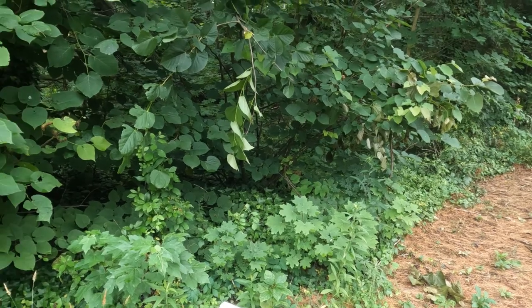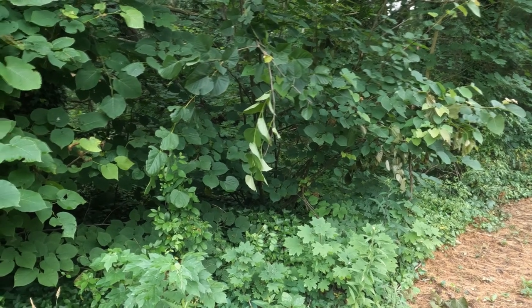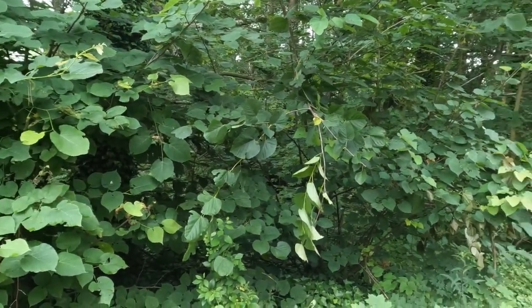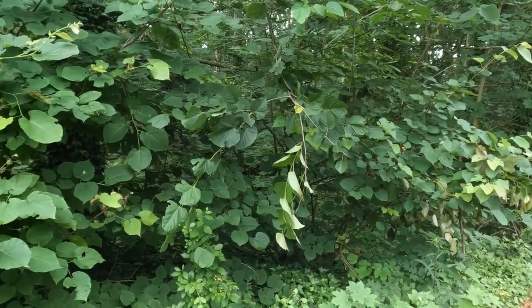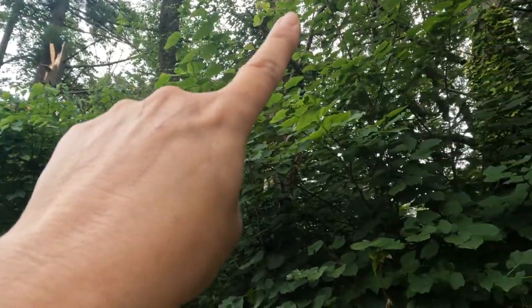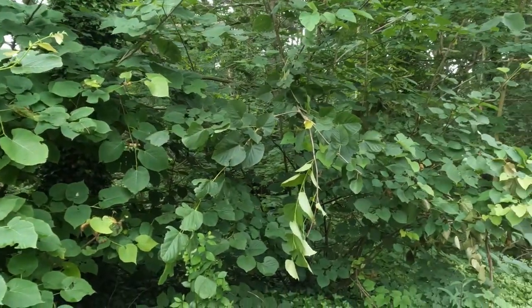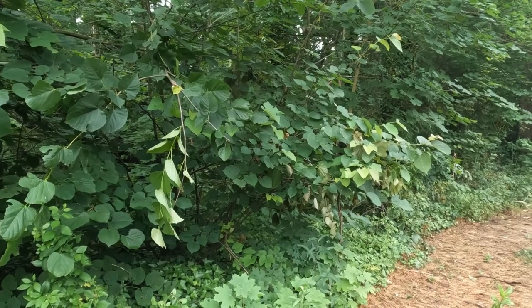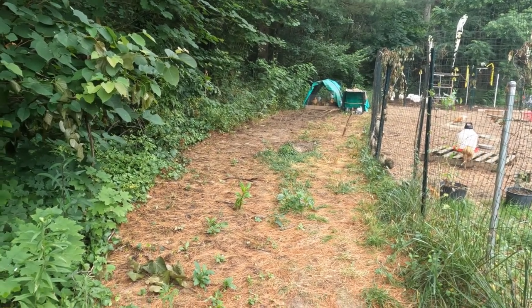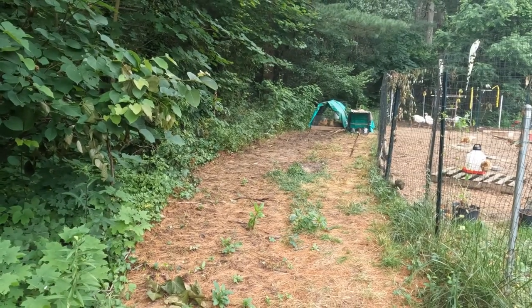So what we did — if you follow our More to Love Facebook page you'll probably see a picture of this — we ran our chicken tractor with our meat birds and our bunnies side by side down the property line to try and clean it up. I just seeded this with grass last night. Look at the difference — you go from this to this. It's pretty incredible what they do in a very short period of time.